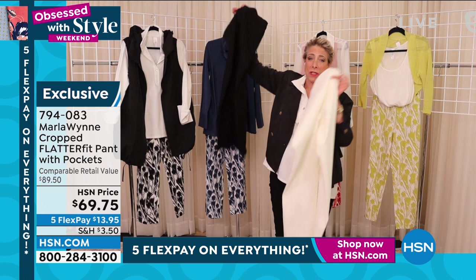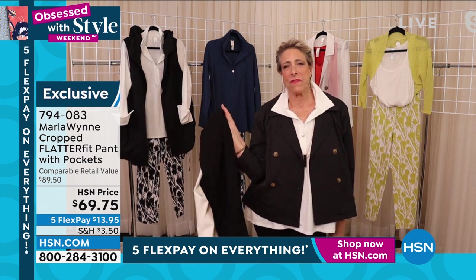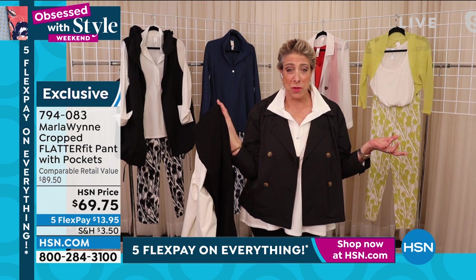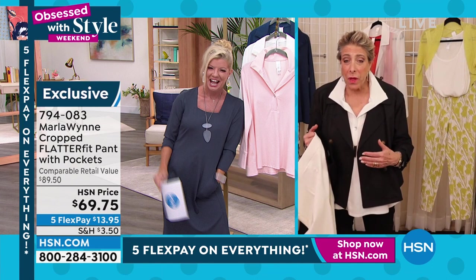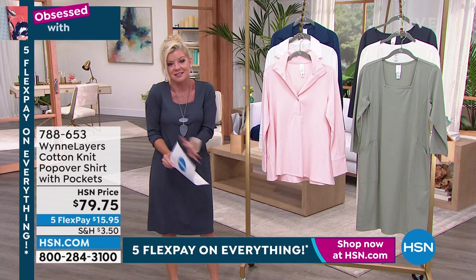All right — this I call the Marla. This is our number one, your signature. It is the layers cotton knit popover with pockets. $79.75. Beautiful color choices — rose, shell pink, white, and indigo. It looks like the other colors are sold out. Approximately 27 inches in length, all machine washable, extra extra small through 3X. Marla, take it away — this is your ultimate layering piece.